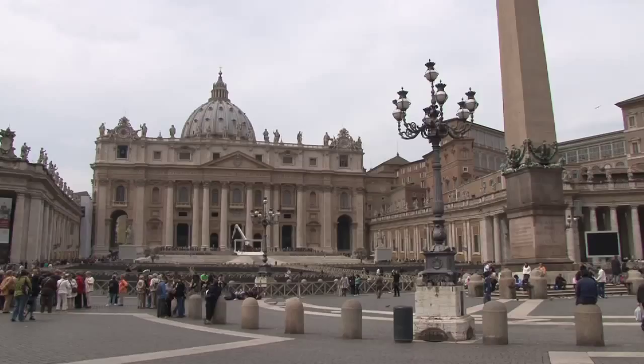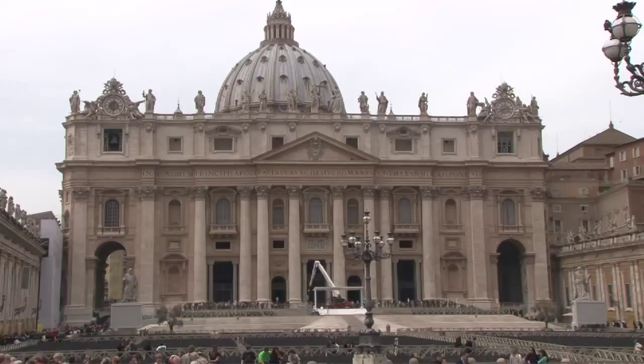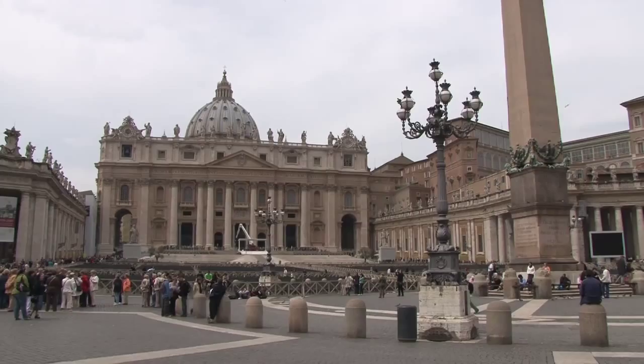You can get rosary beads with pressed rose petals that smell wonderful, books, postcards, works of art.